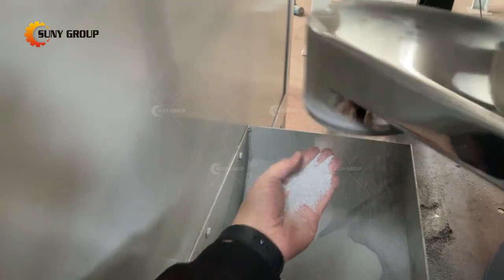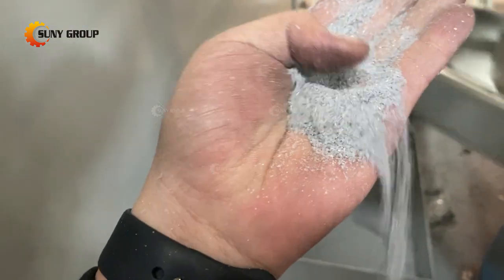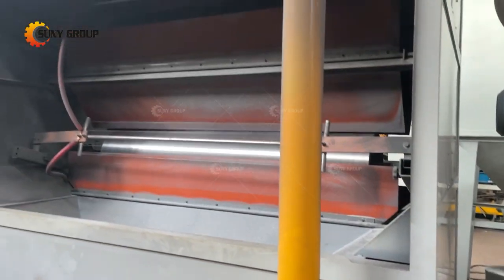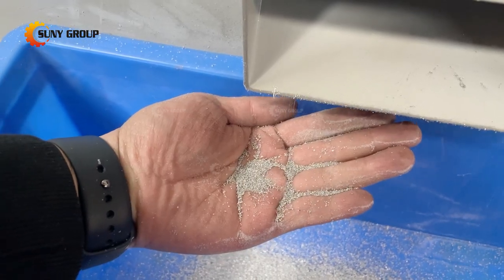Our aluminum plastic separation recycling machine is equipped with a dust removal device, which will not cause secondary environmental pollution. It is the best way to separate the aluminum from the plastic.